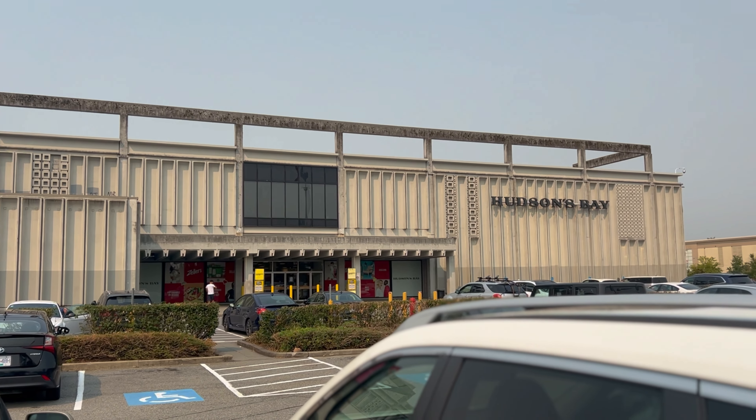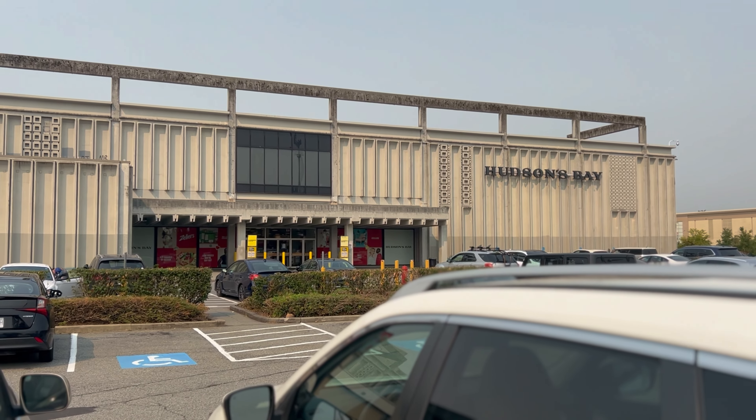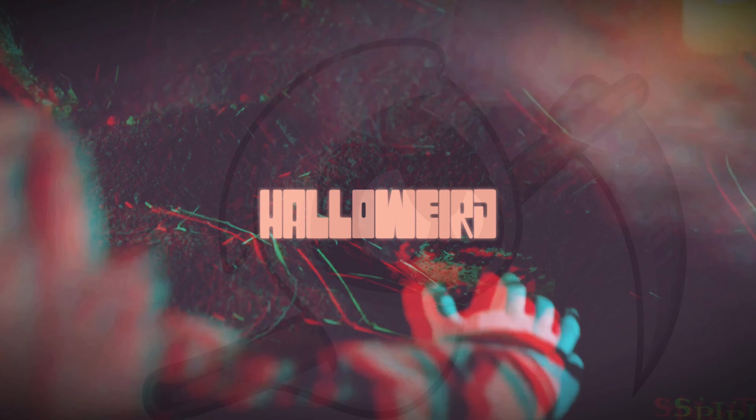Hello guys and welcome back to Halloweird, where Halloween is everywhere. In today's video we are back at another Spirit location — this one is in the mall. So this is the first time I'm going to one in a genuine big mall. We have to go find it, but without any further ado, let's go on another store tour.